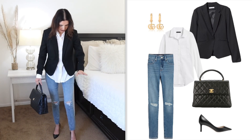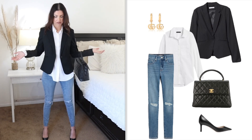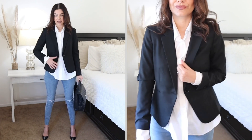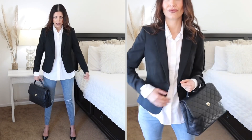Outfit number one: we're starting with the basics — skinny jeans, a white button-down shirt, heels, and a bag. I'm using the same color on the heels and bag as the blazer, so you have three colors. I'm leaving my white button-down shirt untucked to balance the outfit, since I'm wearing skinny jeans. Keeping the top a little more loose gives the illusion of a more proportional outfit.